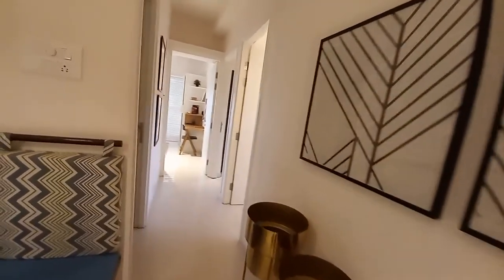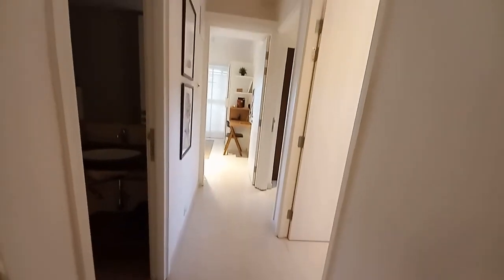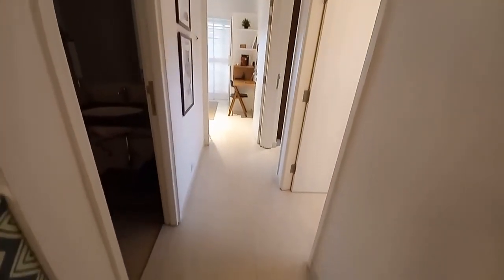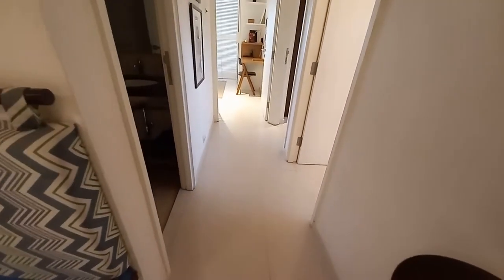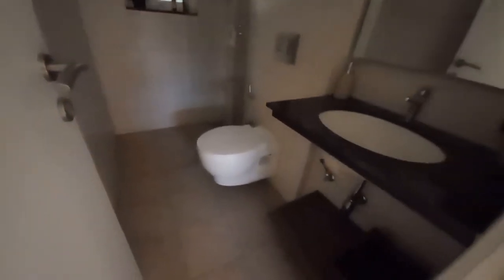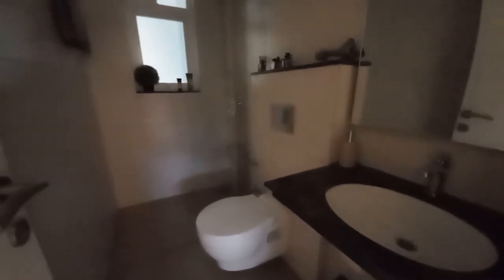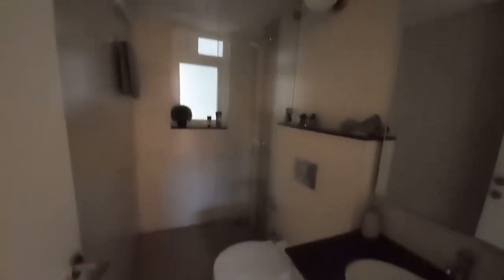Now come inside. This is the entrance lobby, having a size of 9 feet by 4 feet. On this lobby you can have the first washroom, which is the common washroom space. The size of this washroom is 9 feet by 5 feet — it's a very good size, and all premium brands and fittings are used in this washroom.